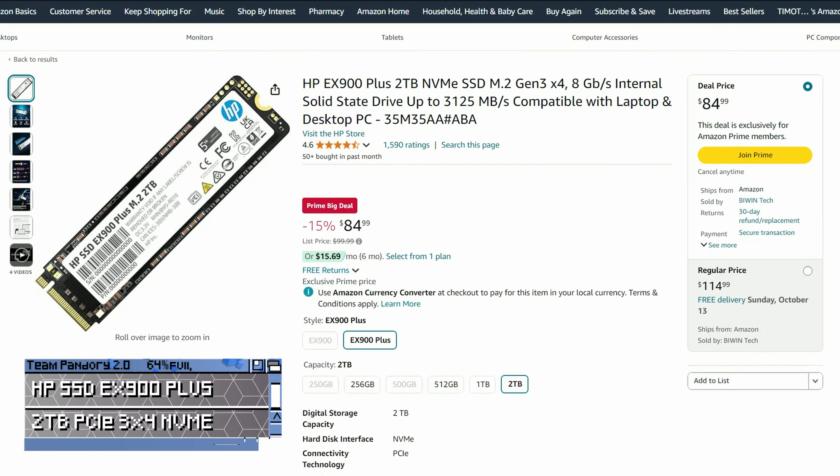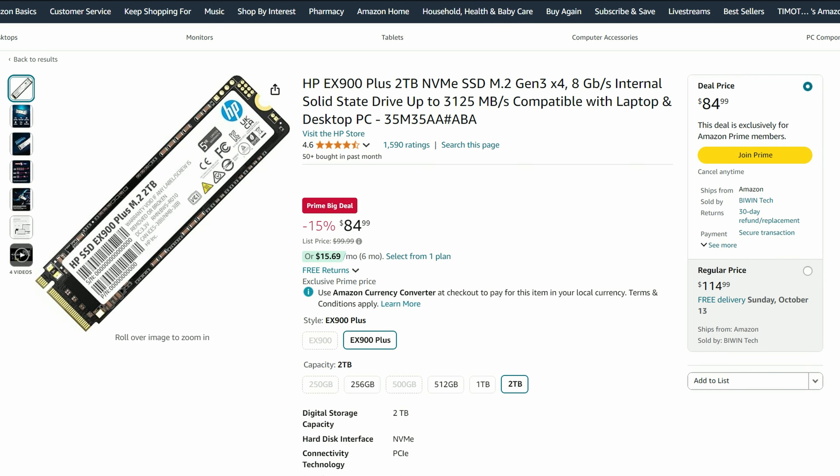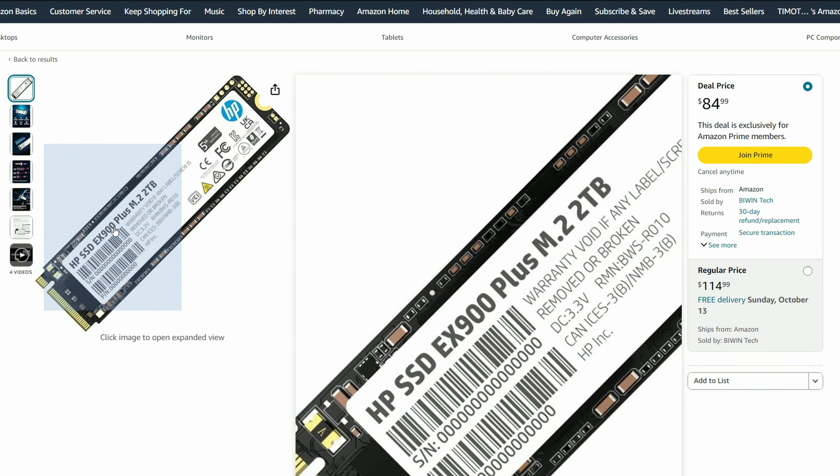However, if you need NVMe storage for your computer, we recommend this 2TB PCIe from HP. It'll be reliable, has a 5-year warranty, and is pretty fast to boot.